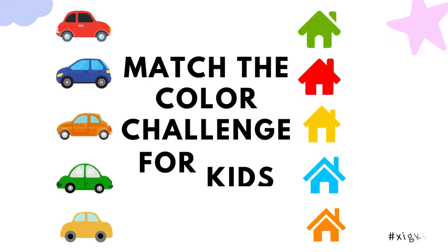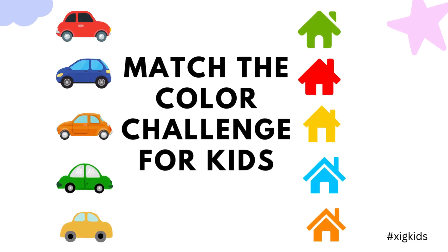Welcome to Zig Kids. Let's play color quiz. Match the same color car and house.